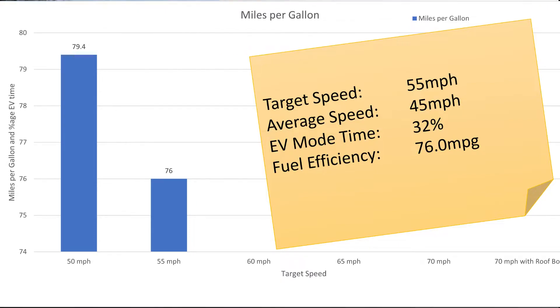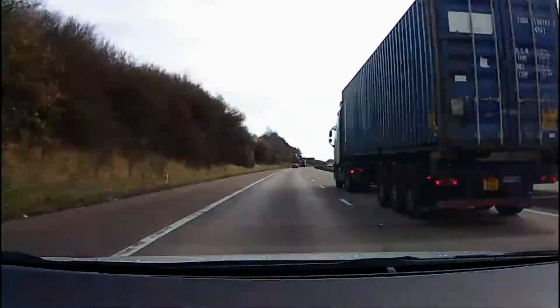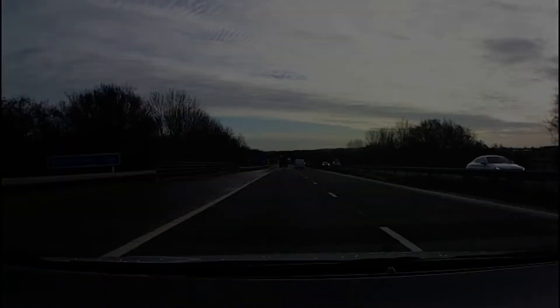Fuel usage at 55 miles per hour target speed worked out at 76 miles per gallon, which is still very good.